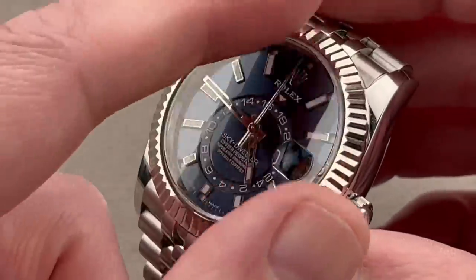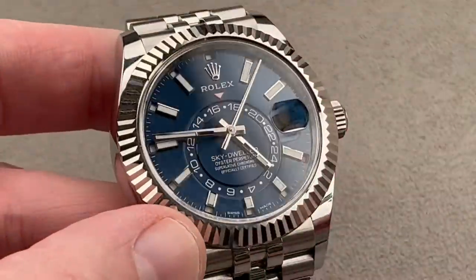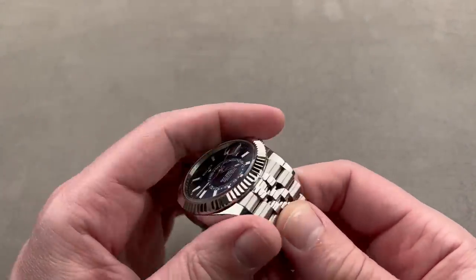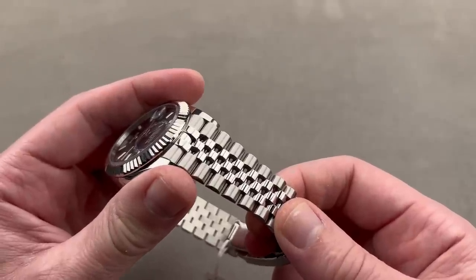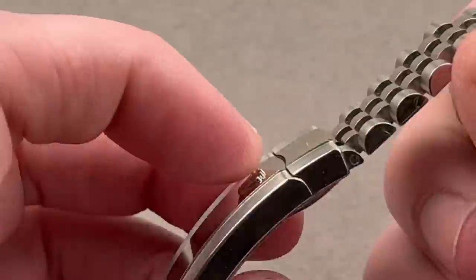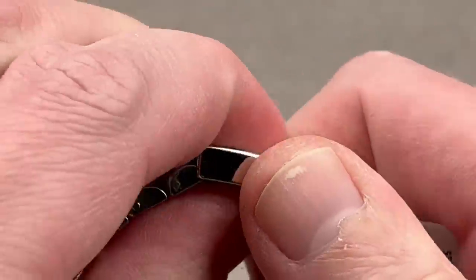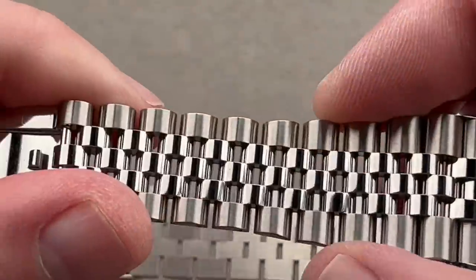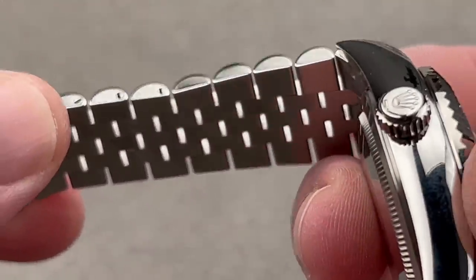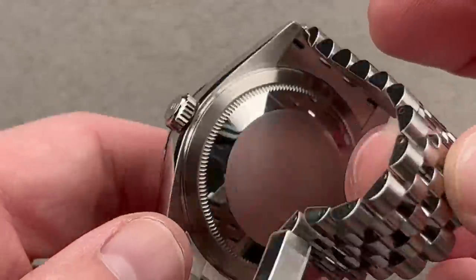Mostly constructed of steel, it has only a white gold bezel and a jubilee bracelet available as of the last two years, giving the watch something of a large Datejust look. We have 42 millimeters of mostly 904L steel. Opening the clasp, you can see the EZ-Link 5-millimeter tool-free adjustment system — snap in, snap out. The jubilee bracelet is now structurally so strong you don't feel like you need an oyster, and it vents better than the oyster with more gaps between links. The watch has a screw-down crown, twin-lock, screw-in case back, and 100-meter water resistance.